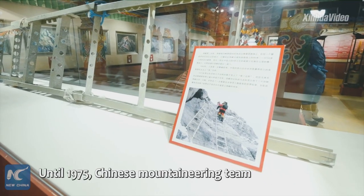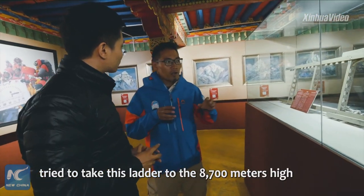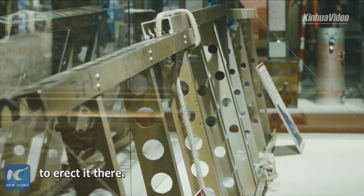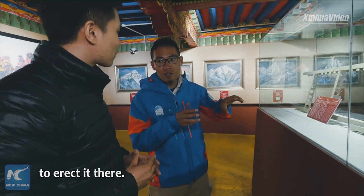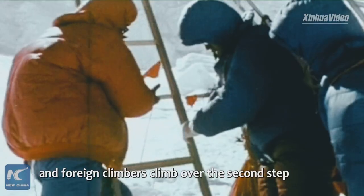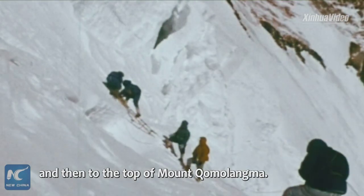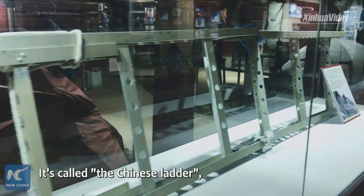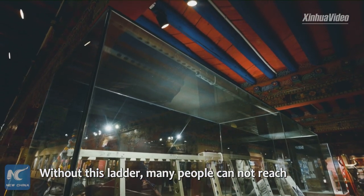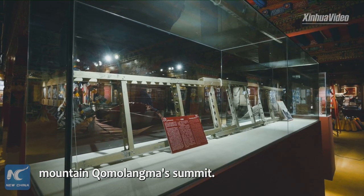In 1975, the Chinese mountaineering team brought a metal ladder up to 8,700 meters and erected it there. For more than 30 years, the metal ladder helped over 1,000 Chinese and foreign climbers climb over the second step and reach the top of Mount Chumulama. It's called the Chinese ladder and is now the most precious treasure in the museum.